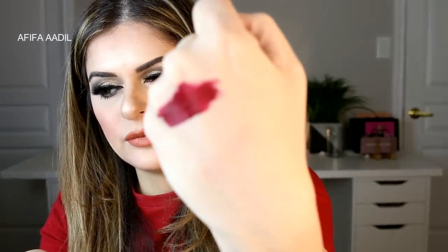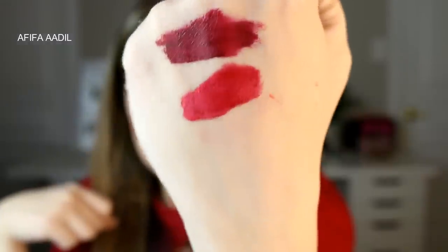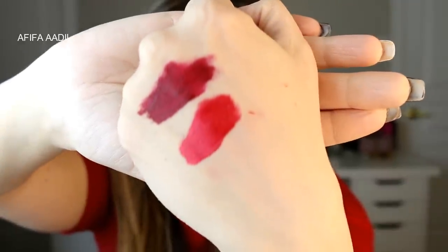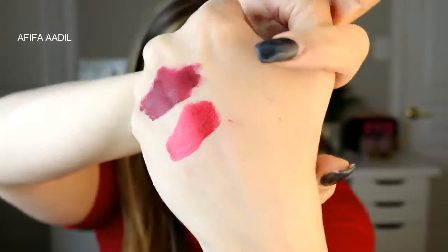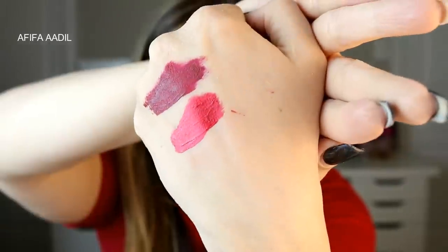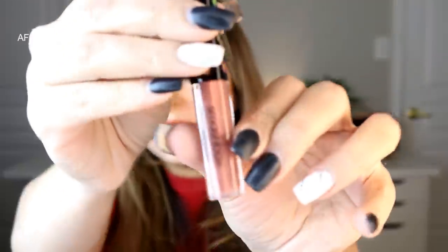Then this next one is Man Eater — it's like a metallic red. You can see the top shade is drying up so just give it a second. Then I have a very nice nude shade called Stepping Out.